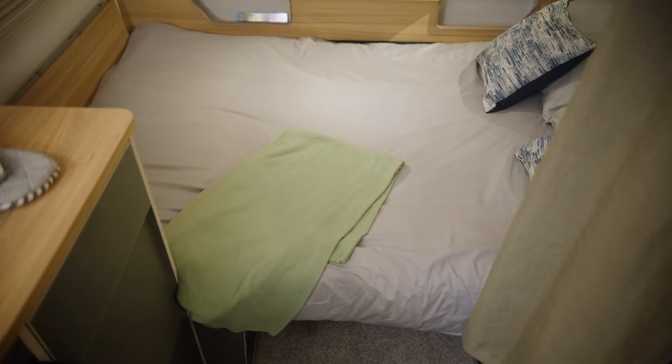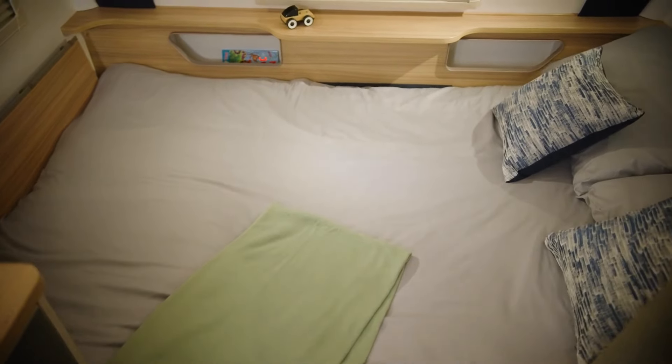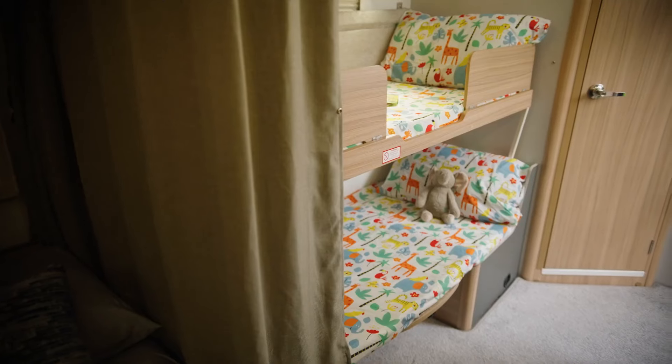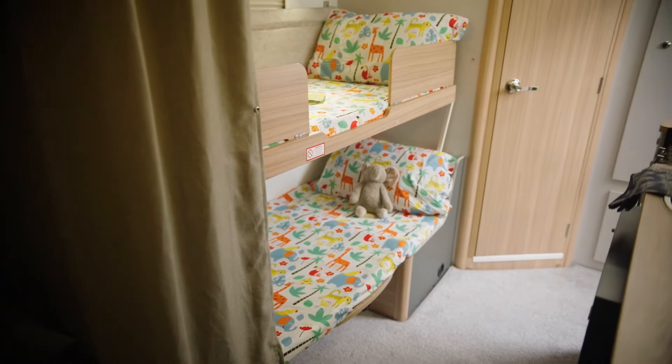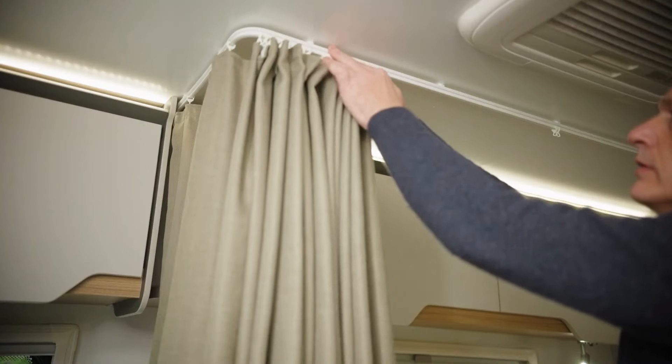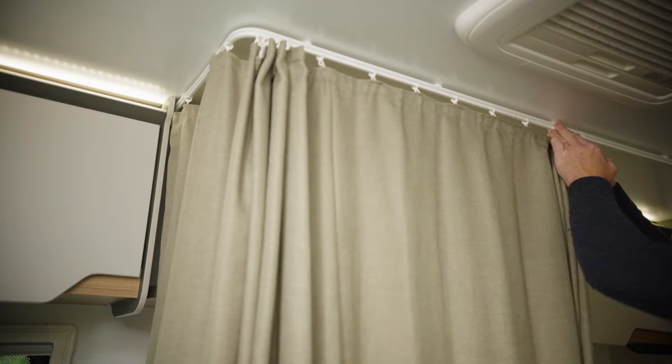In nighttime mode, the adaptable layout really comes into play. Travelling as a couple, you can make up the front section as a double bed and almost treat it like a fixed bed caravan, using the dinette for socialising and eating. Travelling as a family, the front makes up as a bed and the side dinette converts into bunk beds. For younger children, a curtain pulls right around the entire length of the bunk beds, giving them their own separate zone and extra comfort.